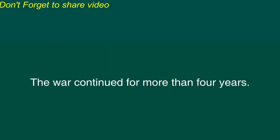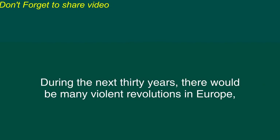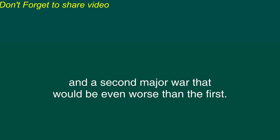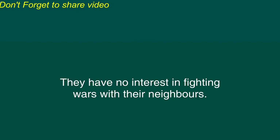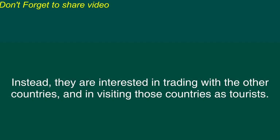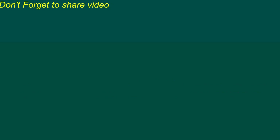The war continued for more than four years. When the war was finally over millions of people had been killed. Many people realized that their eagerness to fight against other countries had led them into a great disaster. This disaster did not end when the war ended in 1918. During the next 30 years there would be many violent revolutions in Europe and a second major war that would be even worse than the first. Today people in most European countries no longer view other nations as enemies. They have no interest in fighting wars with their neighbors. Instead they're interested in trading with the other countries and in visiting those countries as tourists. The lessons of the 20th century have reminded people that wars can have terrible consequences.